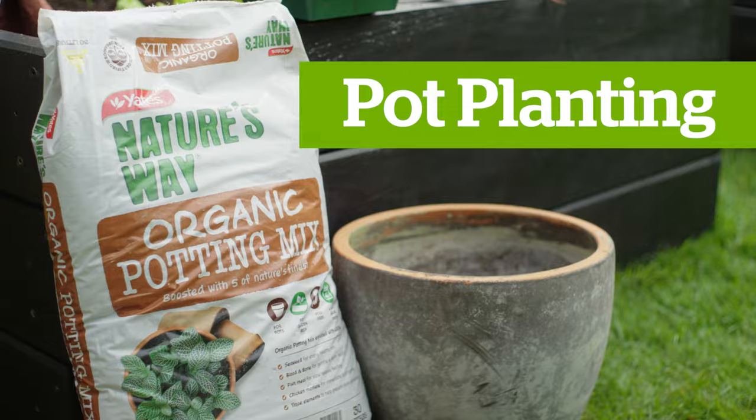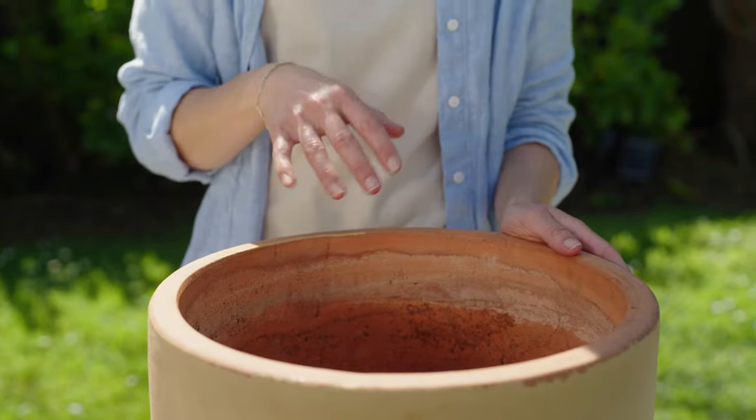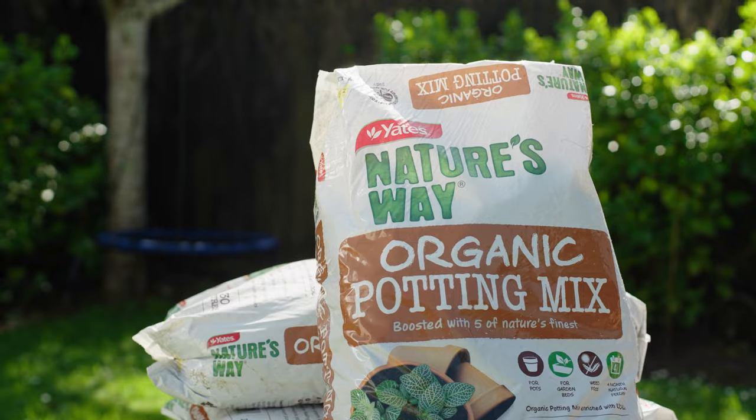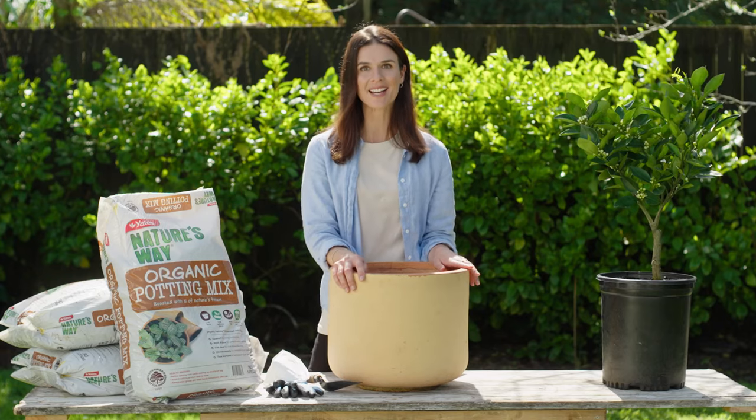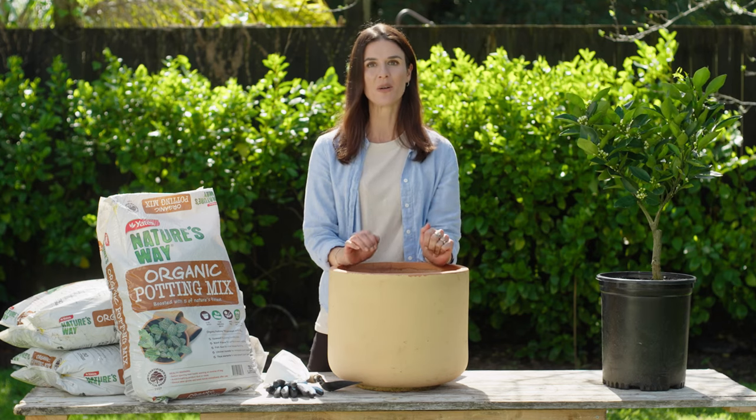Now it's time for pot planting. Choose a pot at least 50 centimetres wide, filling it with Yates Nature's Way potting mix. This mix is approved by BioGro New Zealand for use in organic gardens, containing fish meal, blood and bone and chicken manure — nutrients to kickstart your plant's growth.